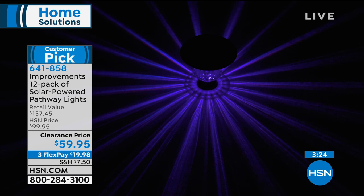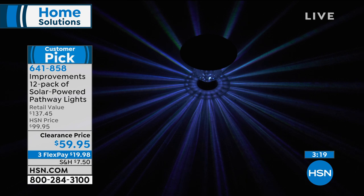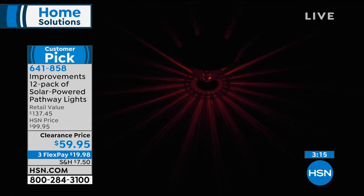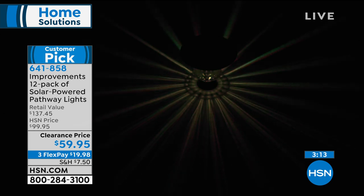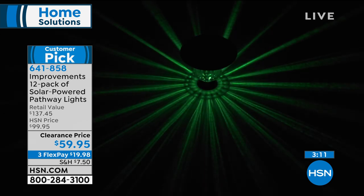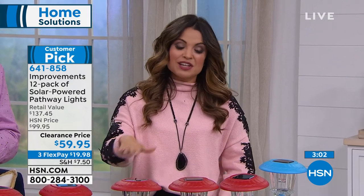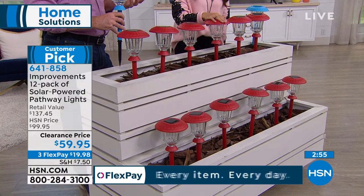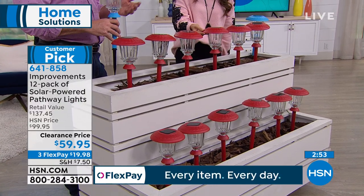To bring you 12 is a huge package — normally we do 8 or maybe 10. Read the reviews; it's a customer pick and very well loved. You have the option of color-changing or white light with just a tiny switch flip. The sun will charge these during the day. Because everyone has been jumping on this clearance deal, we're down to two color choices: blue or red. The red is a beautiful red.